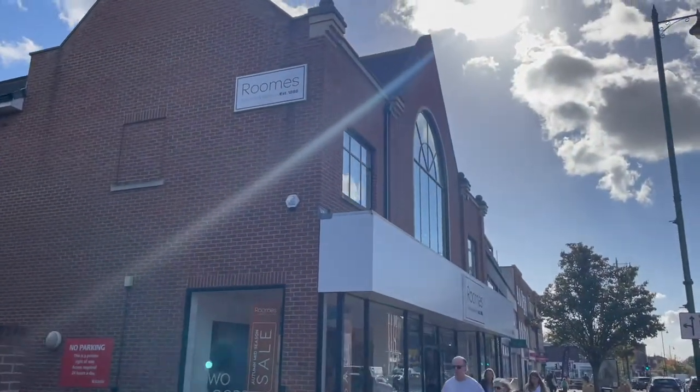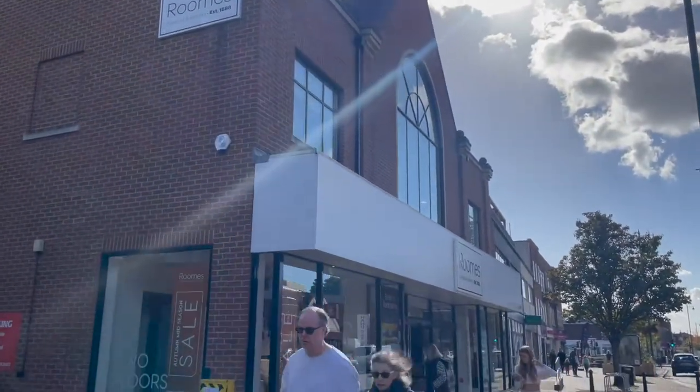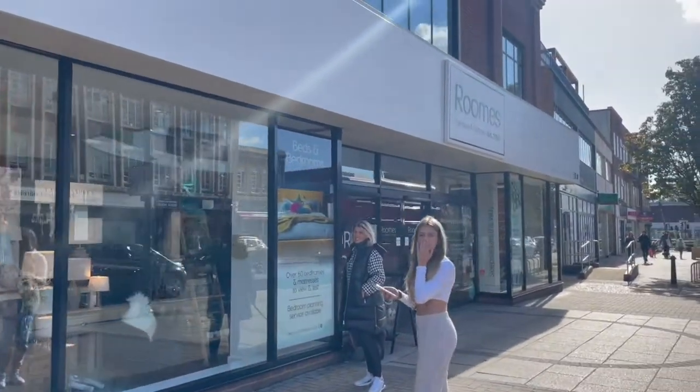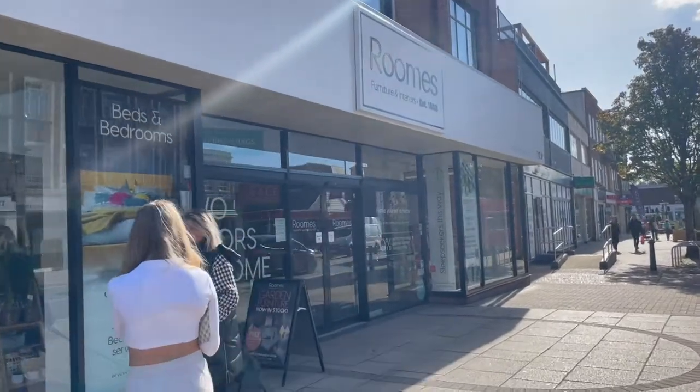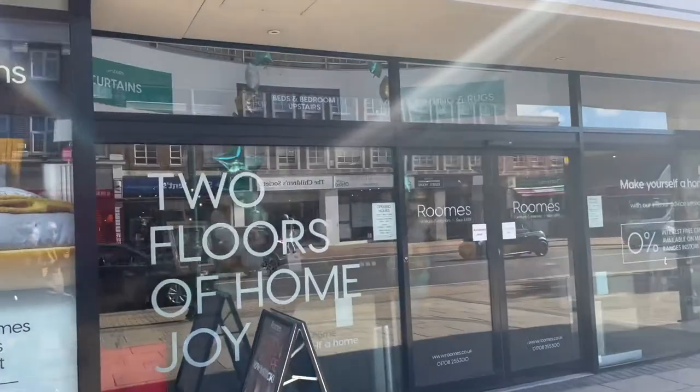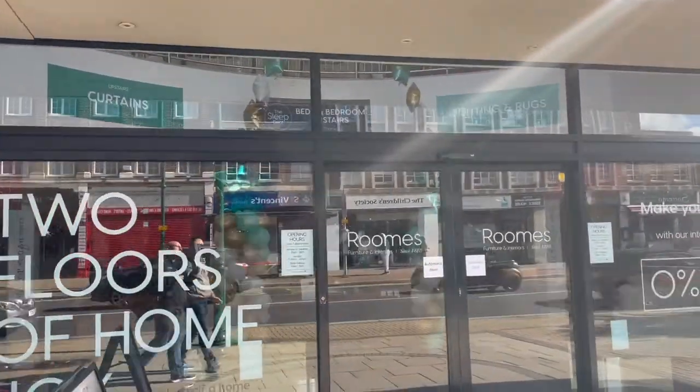Oh yes please! Who fancies a big bender? I know I do. Look, Marcus, there is Rooms — furniture and interiors. Well, this is how department stores used to be. They would have maybe more than one premises in the same town. And this is really harking back to days of yore.